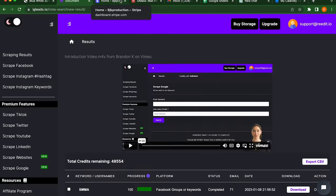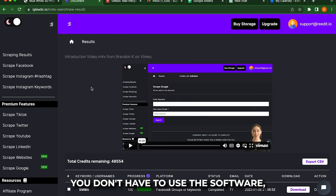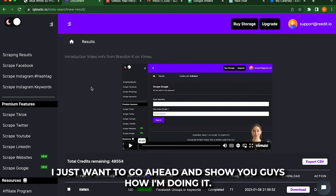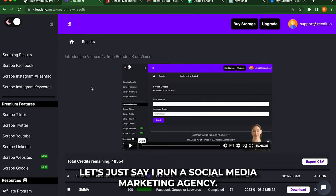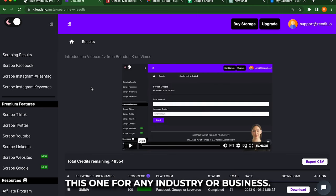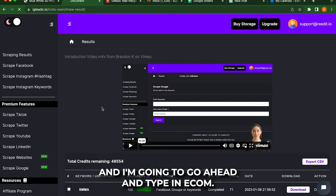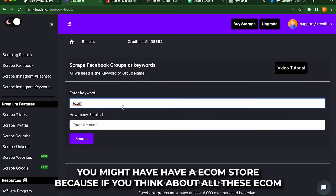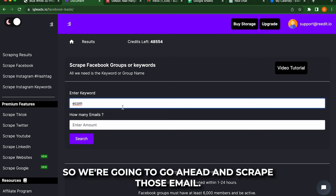We're going to be using igleads.io to go ahead and scrape our leads. Once again, you don't have to use the software, you don't have to use the cold email I'm recommending — I just want to go ahead and show you guys how I'm doing it. So let's just say that I am looking for e-com stores — let's just say I run a social media marketing agency. This works for any industry or business. So I'm going to go ahead and go to Facebook and type in e-com. Anybody that has an e-com store, because if you think about it, all these e-com stores run Facebook ads, so they have a business manager account. So we're going to go ahead and scrape those emails.